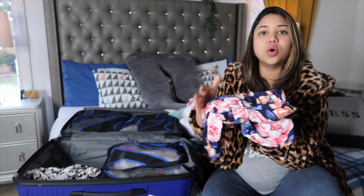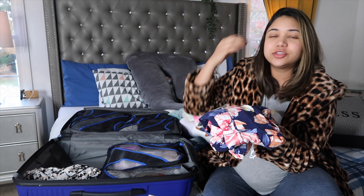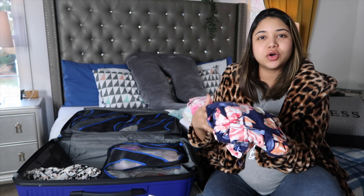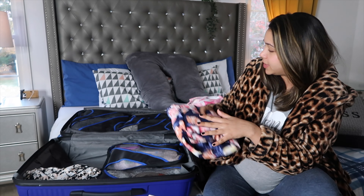Then I have a going home outfit. One thing to consider for the going home outfit is that it should be loose and comfortable, because after all the experience you don't want to wear anything tight. So I have a loose dress for myself.